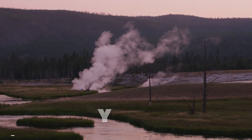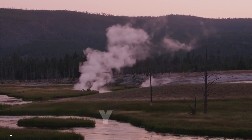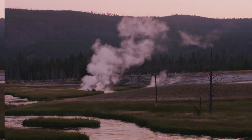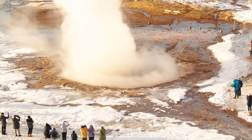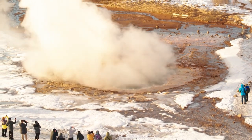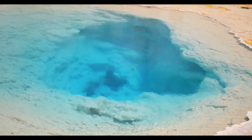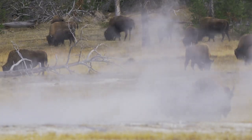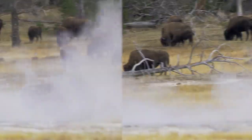Next up is the world-renowned Yellowstone National Park, spanning three states: Wyoming, Montana, and Idaho. Known for its geothermal wonders, Yellowstone is home to the famous Old Faithful geyser and the stunning Grand Prismatic Spring. From the abundant wildlife to the striking canyons, a visit to Yellowstone is truly a once-in-a-lifetime experience.